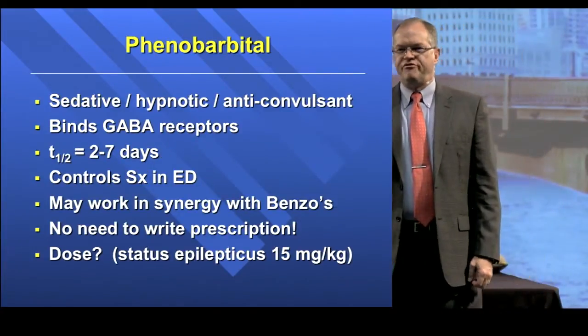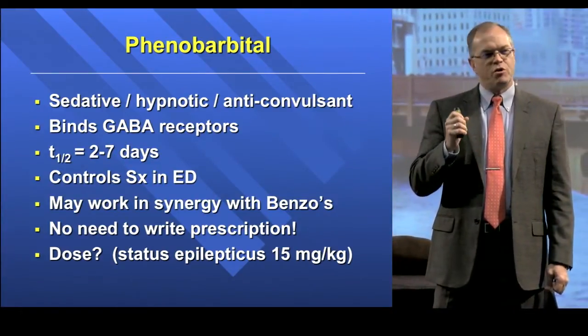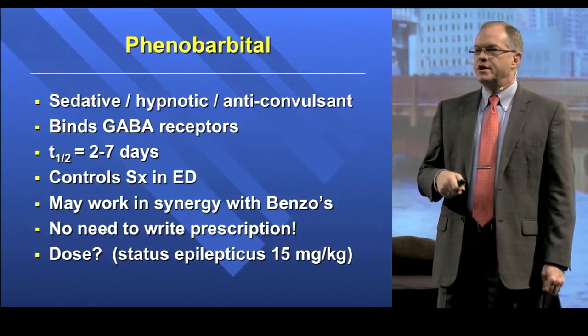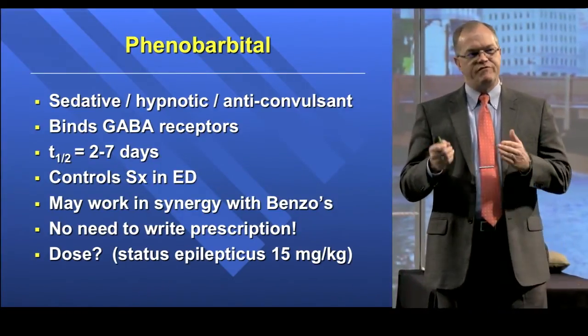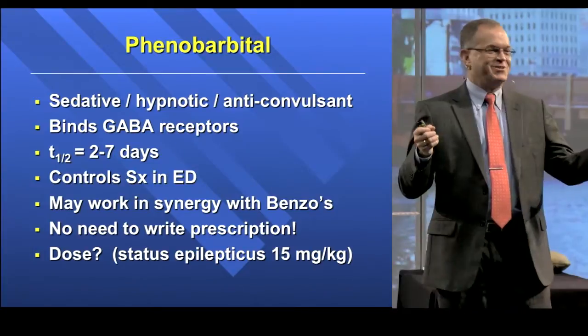How many of you use Phenobarb for acute alcohol withdrawal? Not very many. I hope you take note of this, because it works really well for acute alcohol withdrawal. Its biggest use, to me, is the population of folks who have mild withdrawal and you can discharge home — because you don't even have to write a prescription. It lasts so long it covers their entire withdrawal period, or until they start drinking again.